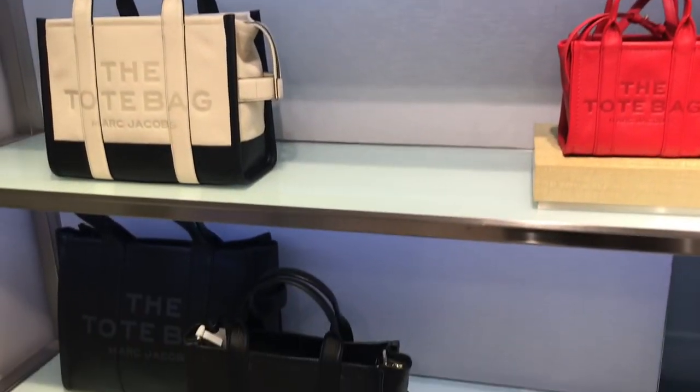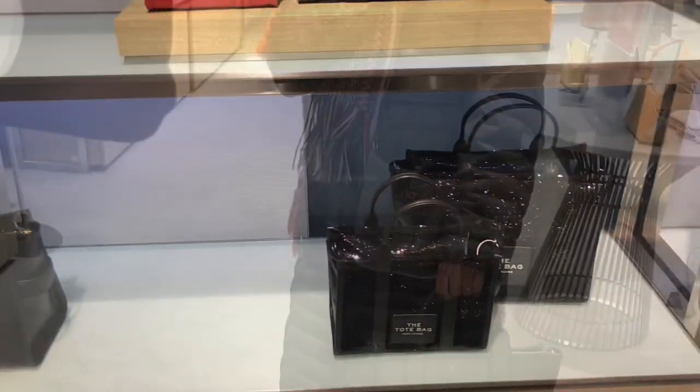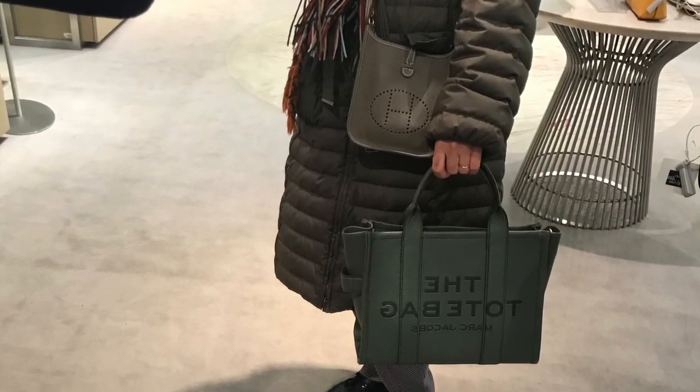I'm thinking about the tote bag from Marc Jacobs. I love this olive color.